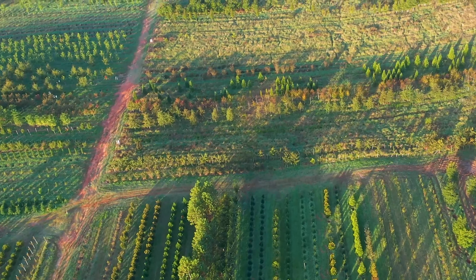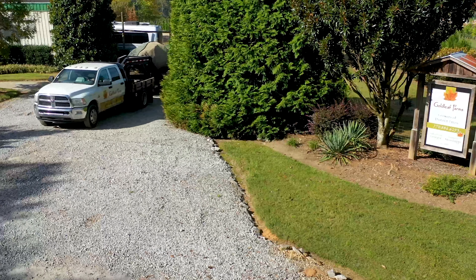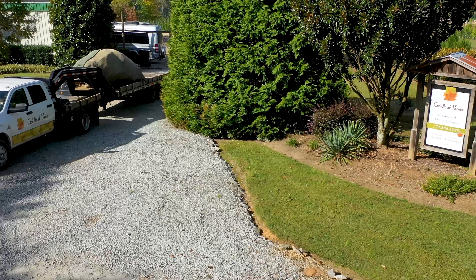You know what you're looking for in a tree, and we're confident you will find it at Goldleaf Farms. We are growers of distinct trees.